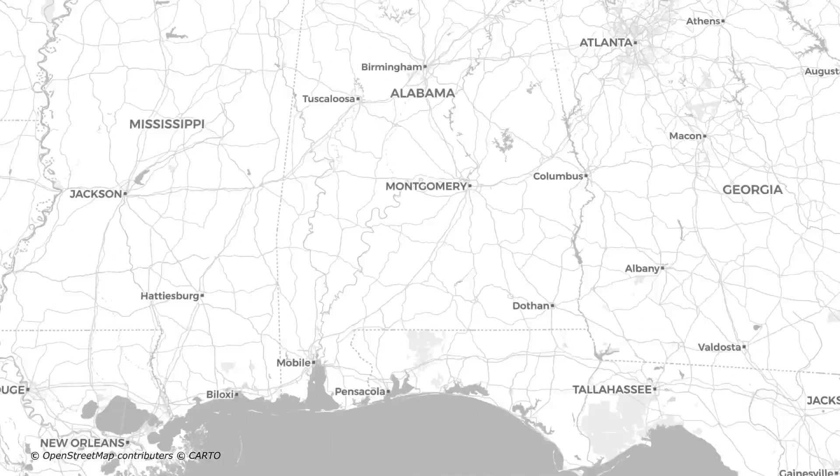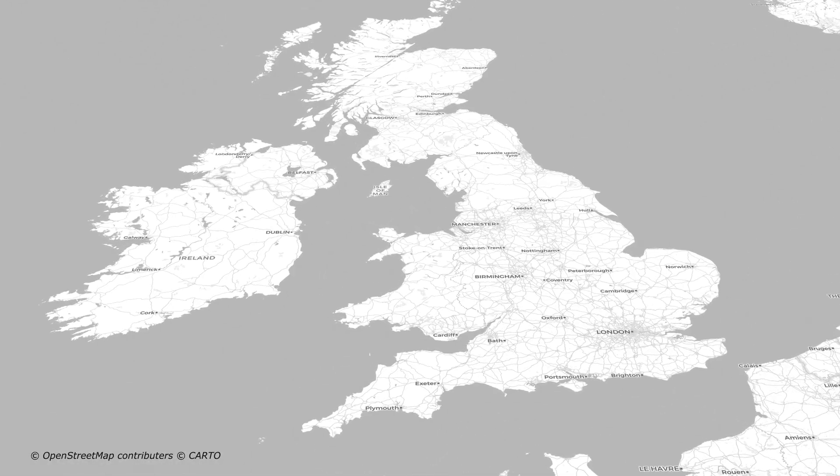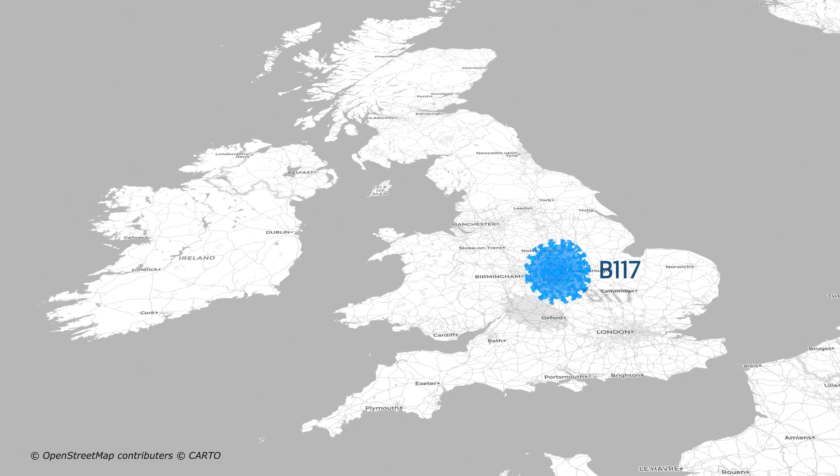One of the common ones that you've probably heard about is the so-called UK — the United Kingdom variant called B.1.1.7.